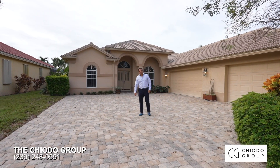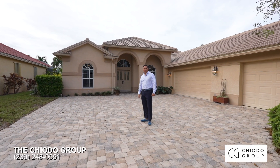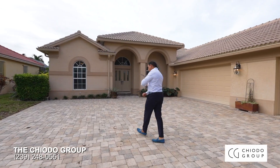Hi, I'm Ryan Chido with Compass with the Chido Group. Welcome to 6346 Old Mahogany, the best-priced single-family home in Autumn Woods with a three-car garage under a million dollars. Let's take a look.